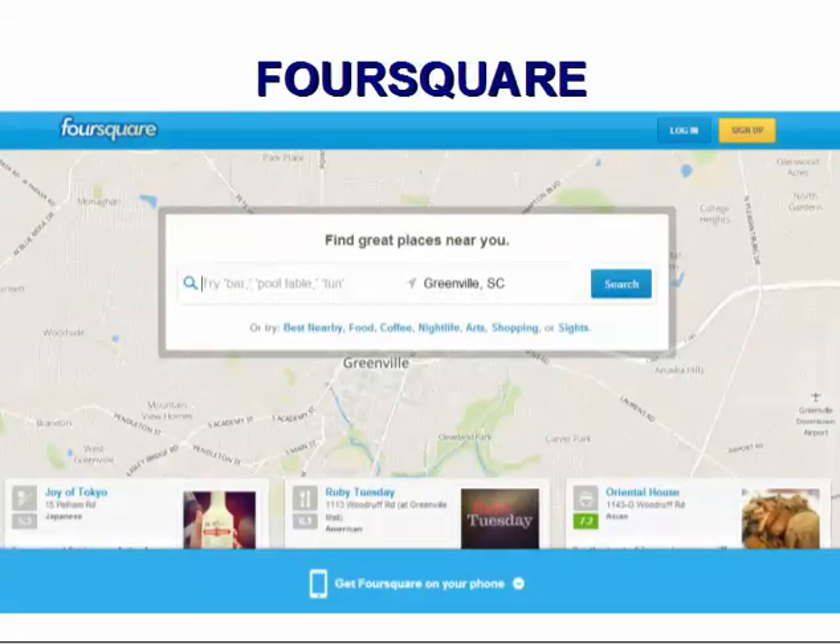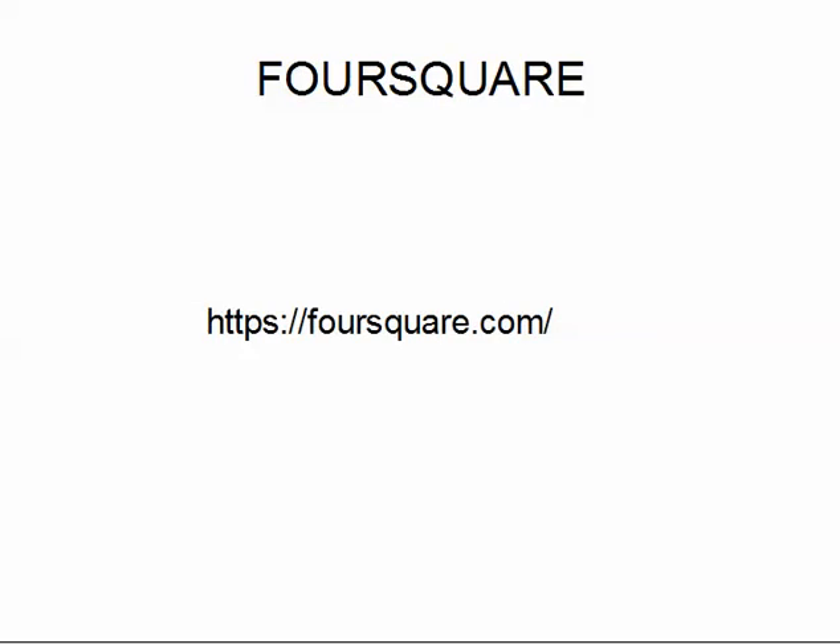Foursquare. Like Yelp, Foursquare helps connect businesses and people. They also have apps for the iPhone, Android and Blackberry, and they make it easy to sign up. You can use Facebook to create an account. To get started, go to Foursquare.com and search for your business. If you find your business, there will be a link in small print at the bottom right hand side of the website that says "Do you manage this business? Claim here." From there, you can just enter your business information.